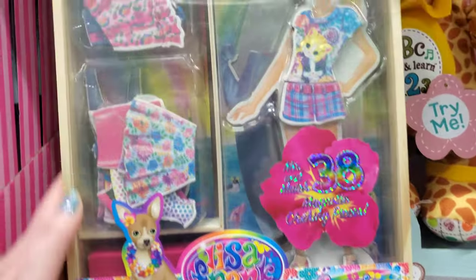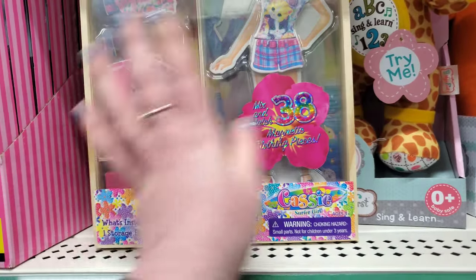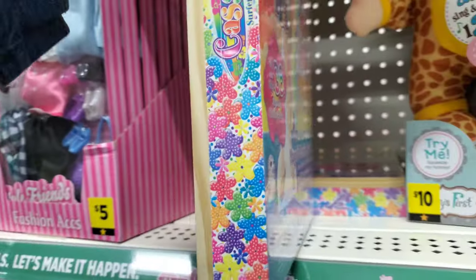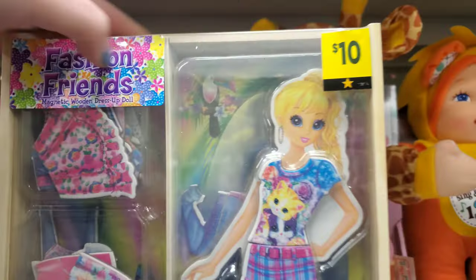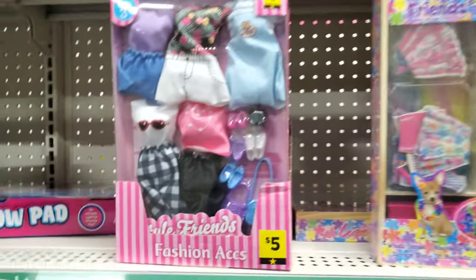But this Lisa Frank thing — I'm almost really regretting not getting it for $10. Look at how fun that is. You can dress her up in different fashions, like all these different kinds of outfits. My daughter would love something like this, but so would I. Honestly. But I passed. It was $10.